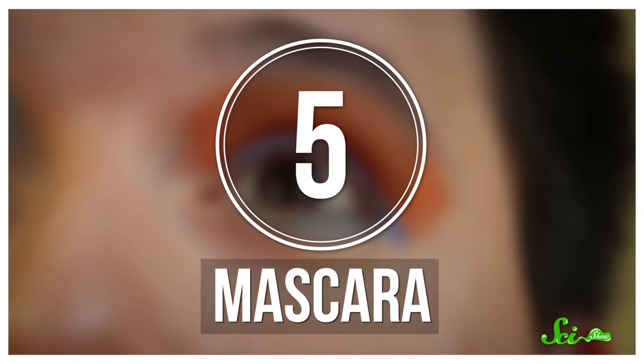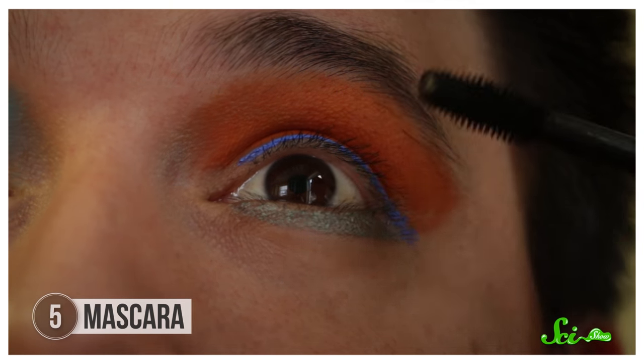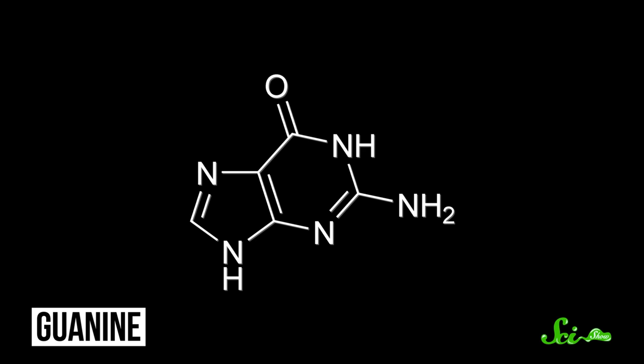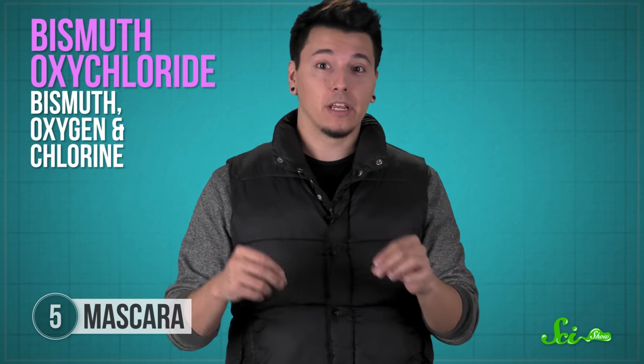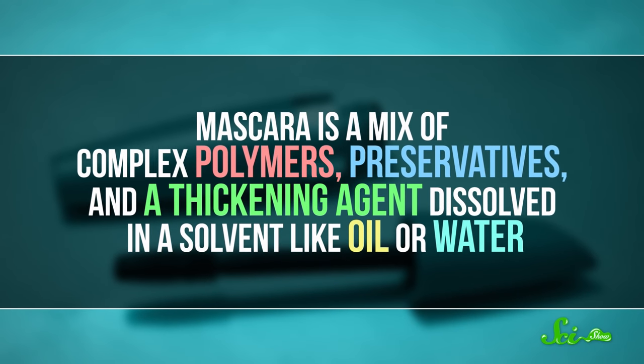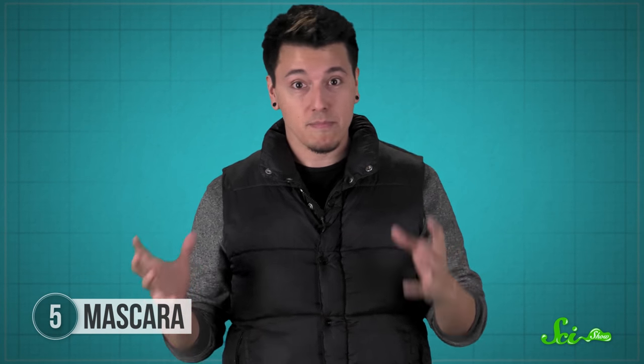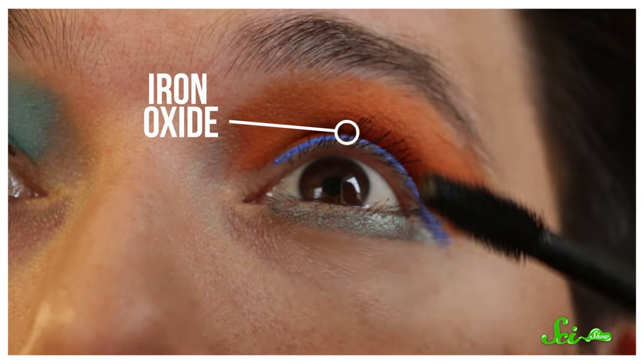No discussion about eye makeup would be complete without mascara. Whether you want to thicken, darken, or lengthen your lashes, there's probably a mascara for you. You might have heard that mascara contains guano, or bat poop, but that's just a myth. What some mascaras actually contain is guanine, a poop-free chemical used to make your eyelashes shimmer. Today, a chemical called bismuth oxychloride — a combination of bismuth, oxygen, and chlorine — does the job instead. Beyond that, mascara is a mix of complex polymers, preservatives, and a thickening agent dissolved in a solvent like oil or water. The polymers are made up of long chains that create a film to coat your eyelashes, and a thickening agent, like wax or oil, keeps it from being a runny, liquidy mess. Most mascaras are black, which means they're colored with iron oxide, like black eyeliner.